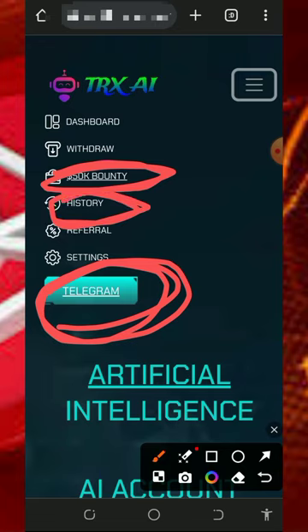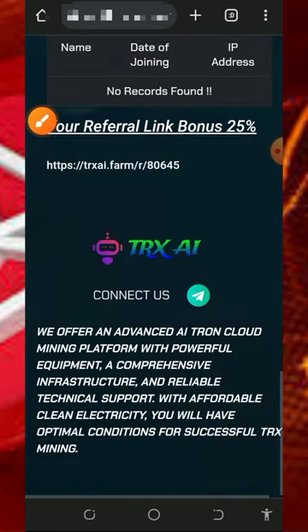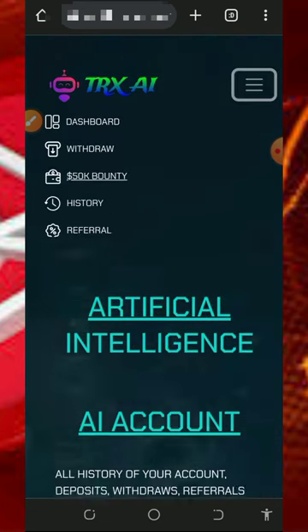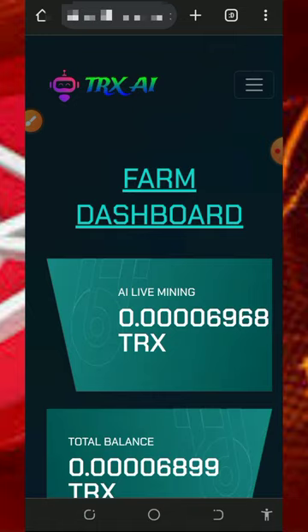You can also check your account history, deposits, withdrawals, and more in the dashboard. That's all about this platform — I hope you enjoyed this video. If you found it helpful, please consider subscribing and turn on your bell notification to get notified every day we drop a new video. Thank you for watching, see you in the next video — goodbye for now.